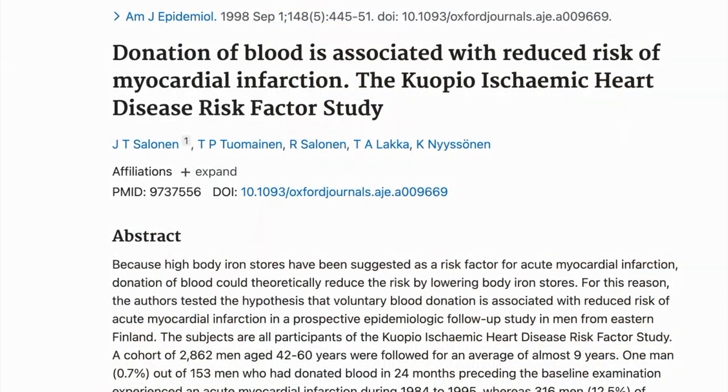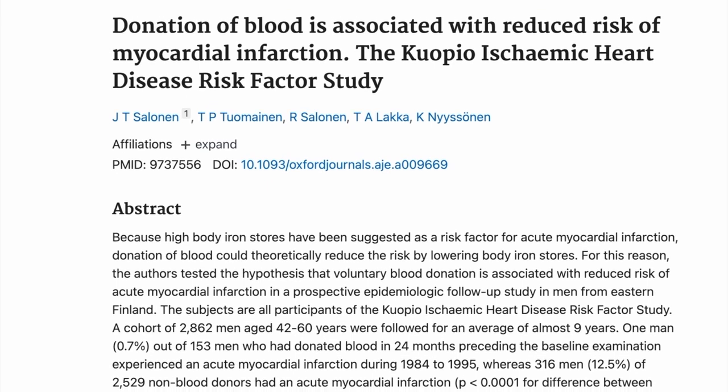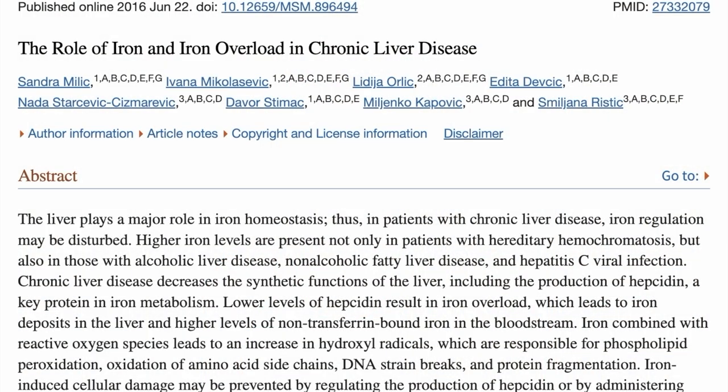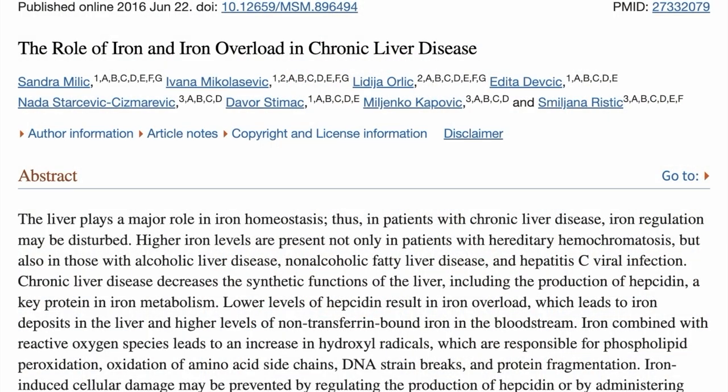Ridding the body of excess iron can also help reduce the risk of developing heart disease — one study showed that donating blood once a year can help reduce the risk of developing heart disease by 88%. On top of that, ridding the body of excess iron can help reduce the risk of developing non-alcoholic fatty liver disease, as well as certain cancers.